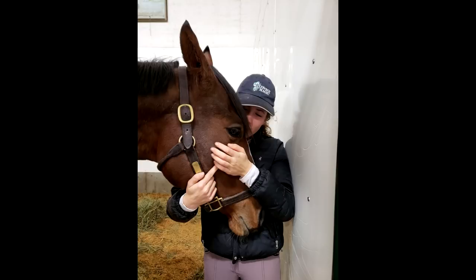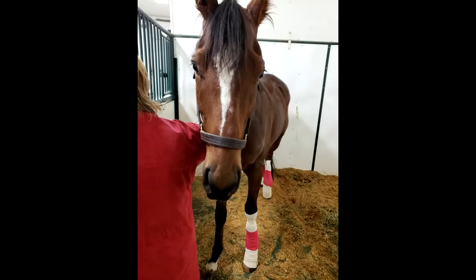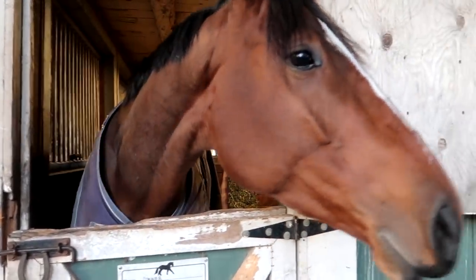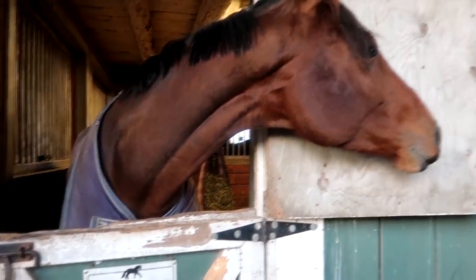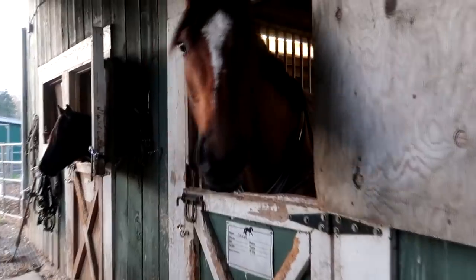Bone chips are fairly common in horses and a lot of horses are absolutely fine with them in continued work, but unfortunately after getting a second recommendation I found out that he needed it removed. He has now gone in for surgery and had that done, and he is on rest for a few months before he can return to training. When he does return, he is intended to be my 2019 thoroughbred makeover project horse where I will show him either in freestyle and show jumping or show jumping and dressage.